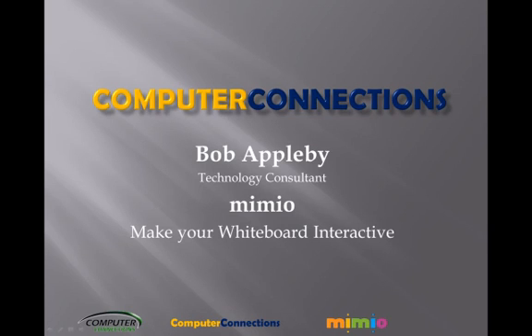Good morning everyone, my name is Bob Appleby and I am with Computer Connections. Today we are going to look at a product from a company called Mimeo that makes a whiteboard conversion product that is inexpensive and easy to use.